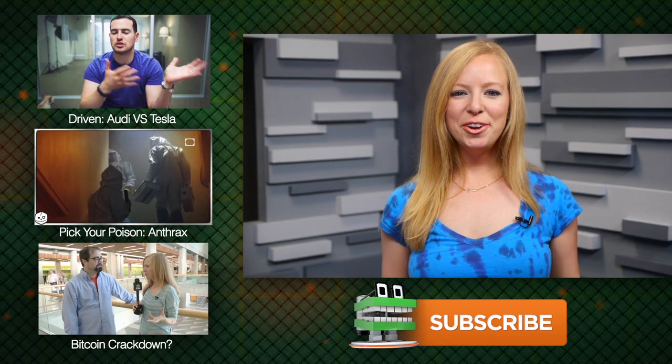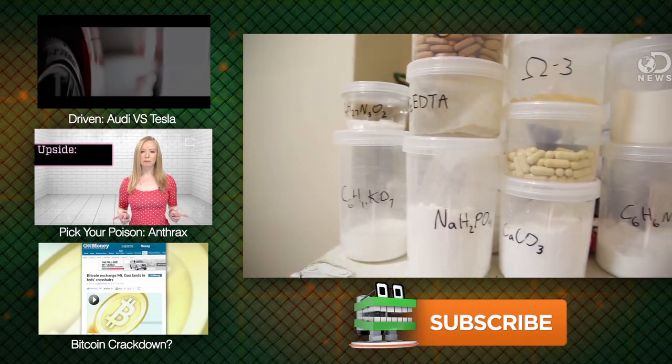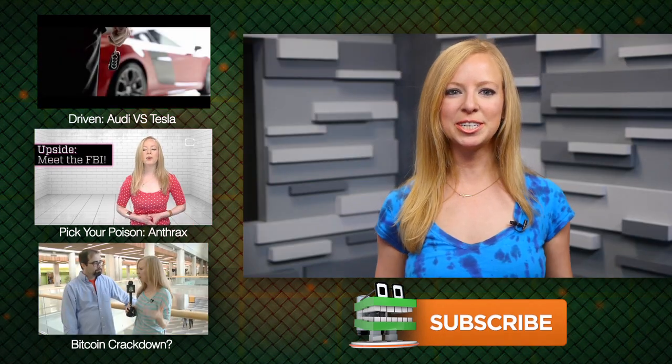Would you eat that pizza? Let us know in the comments. For TFN, this is Annie. And if you're interested, recently the DNews team did an experiment where they subsisted on nutritional Soylent Powder for a whole week. We'll leave a link to the videos sharing their experiences below.